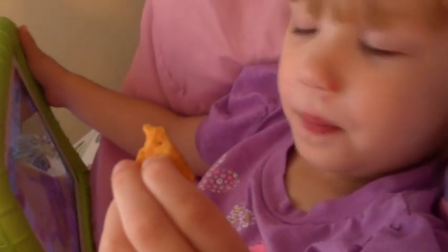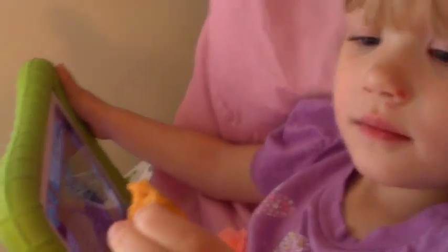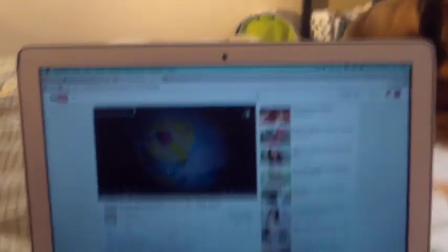Me and Olive are just snuggling while Sissy and Rocko nap. She's playing on the tablet, eating cheddar pretzels, and laying down watching some YouTube — she's watching Daily Bums right now. I'm just relaxing, trying not to take a nap today because I don't want to feel like crap when I wake up. Just gonna snuggle a little bit.